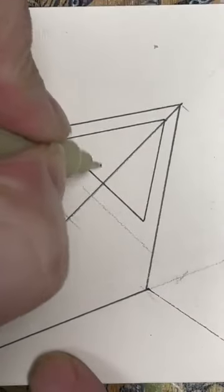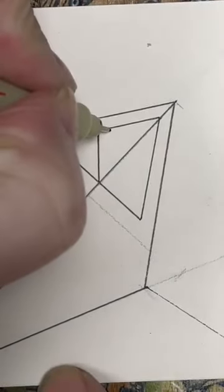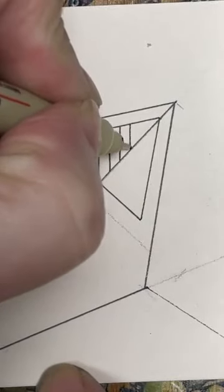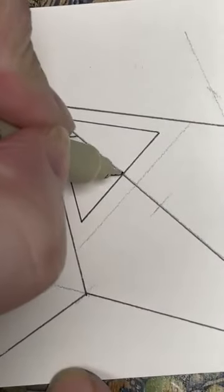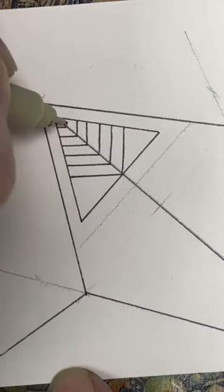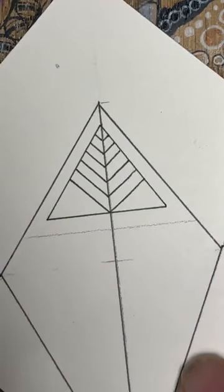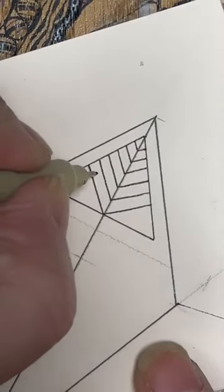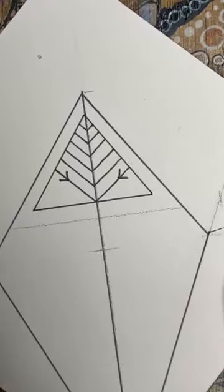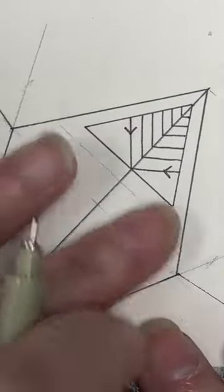We've got this little triangle here. Let's start on this angle — I'm going to bring out a line from there to there, and then follow it up. We've all got our funny bones on today! There you go — that's our first little bit. Looking at this bottom one here, I'm going to put some little lines, just a little V and a little V there.